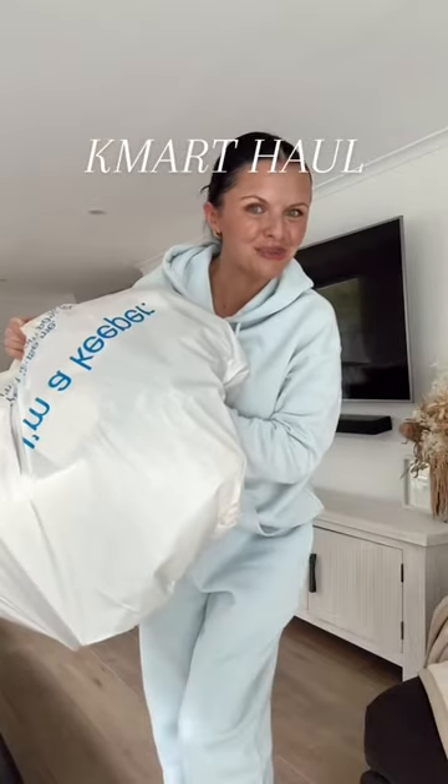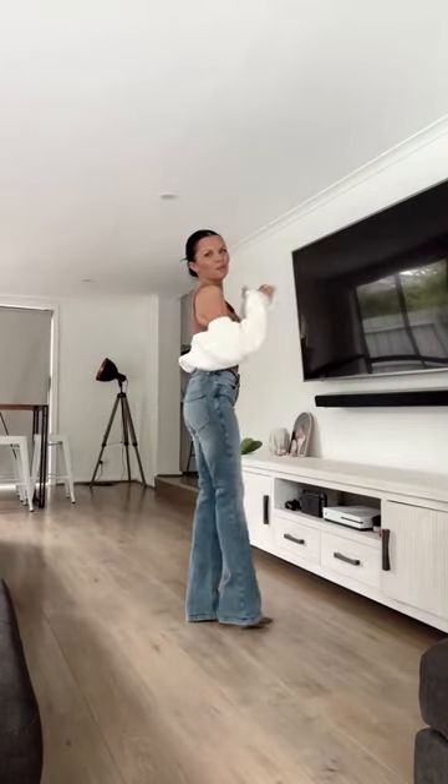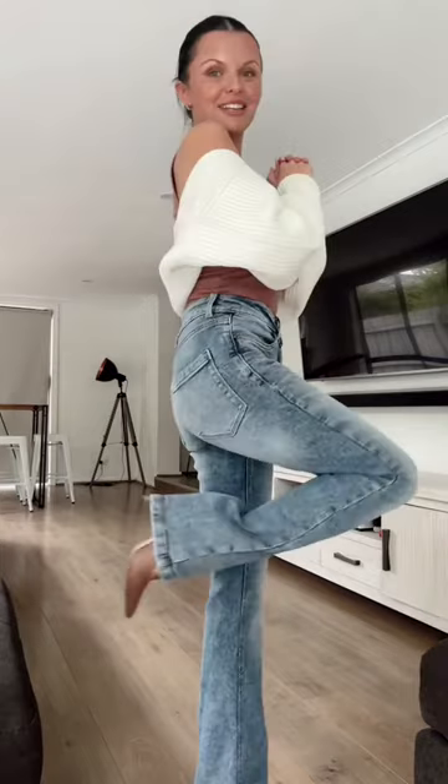I just went shopping at Kmart so let me show you what I got. Starting off incredibly strong with these $25 bootleg jeans, brown tank top and cream shrug. These are insane.